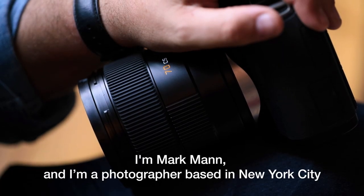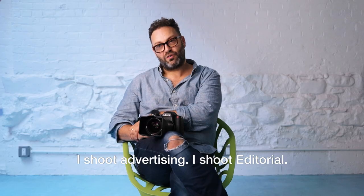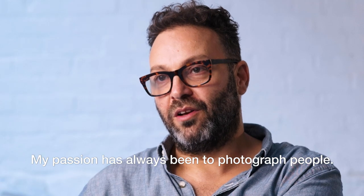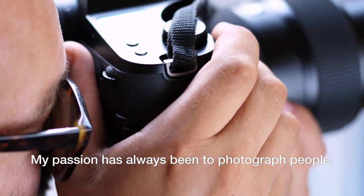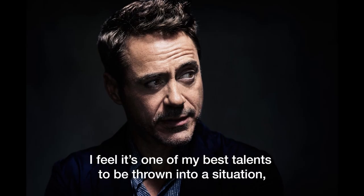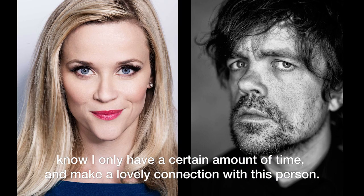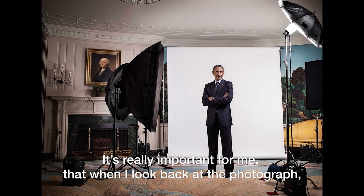I'm Mark Mann and I'm a photographer based in New York City. I shoot advertising, I shoot editorial. My passion has always been to photograph people. I feel one of my best talents is to be thrown into a situation, know I only have a certain amount of time, and make a lovely connection with this person.